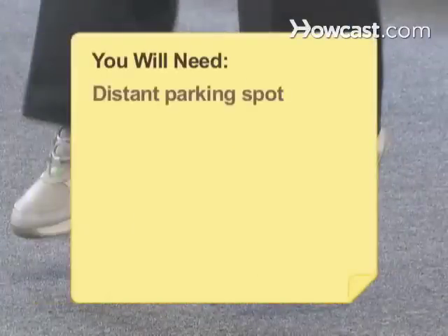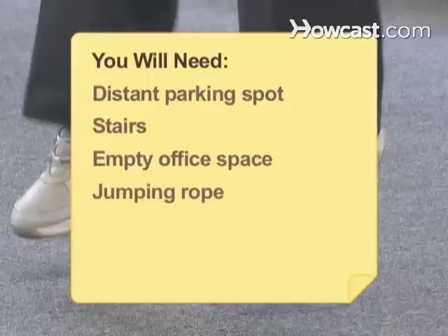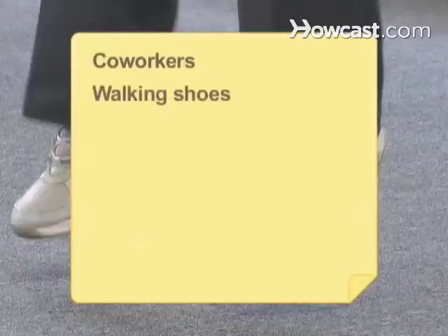You will need: a distant parking spot, stairs, empty office space, jumping rope, a chair, encouragement, coworkers, and walking shoes.